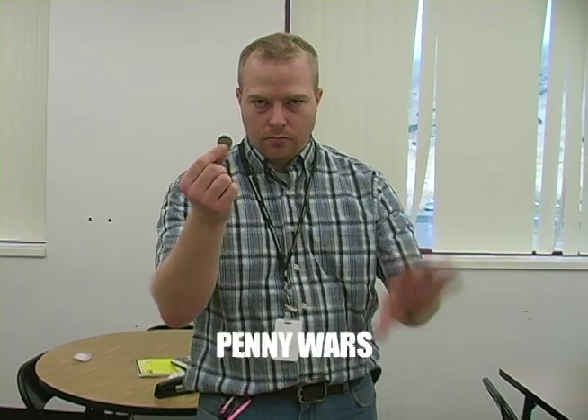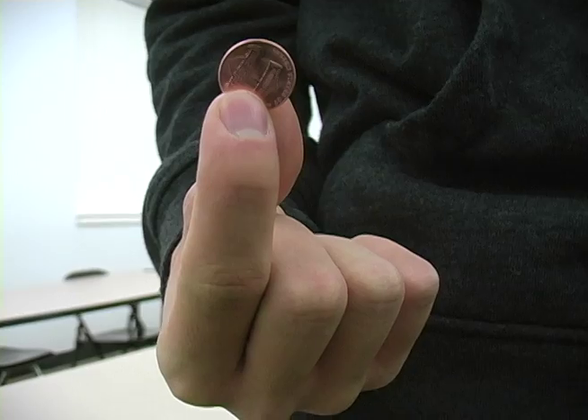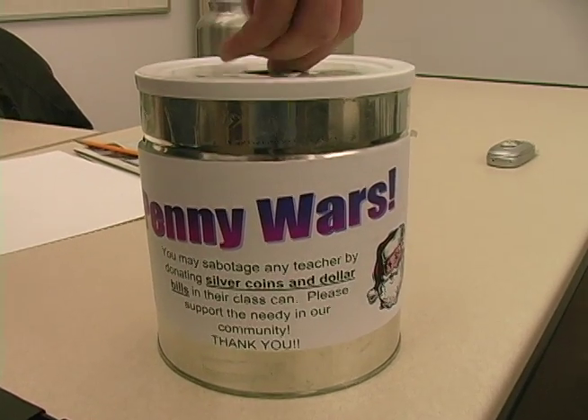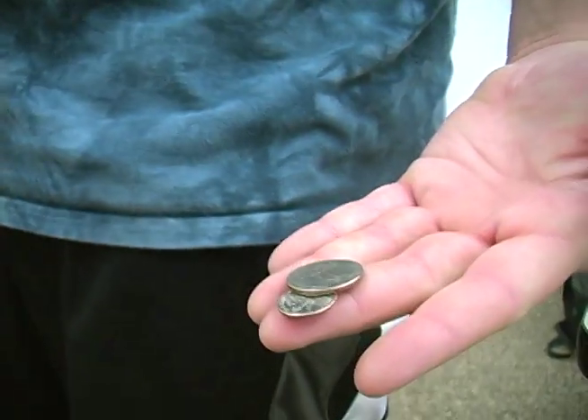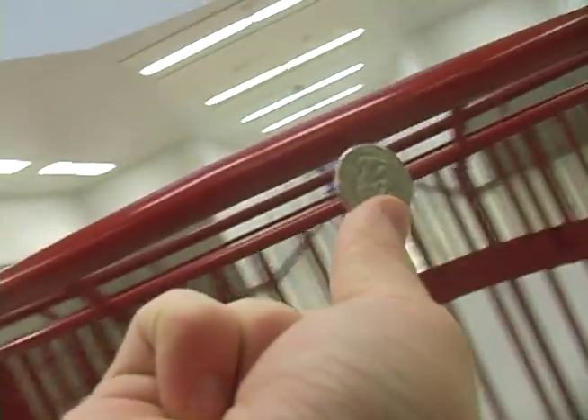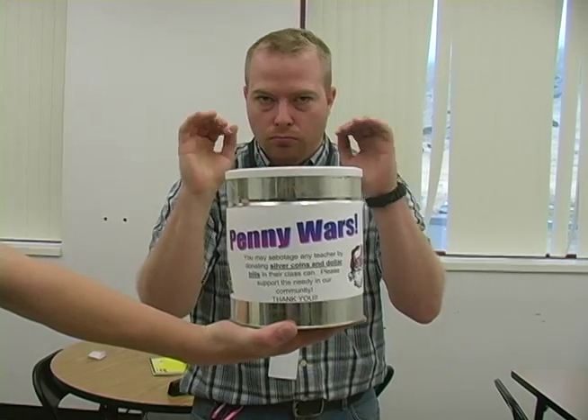Hey, everybody. It's that time of the year again. Penny Wars is here. Located in every classroom, there is a can labeled Penny Wars. Remember to bring pennies to donate to the cause. The first-hour class with the most pennies will win a fabulous prize. Silver and paper money count against your score, so use them to sabotage other classes. The proceeds will be donated to charity.